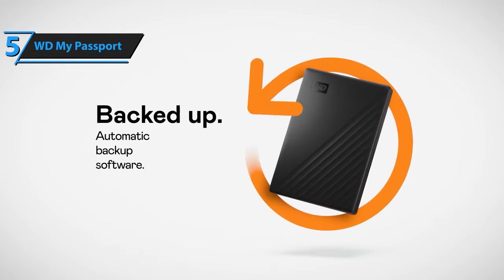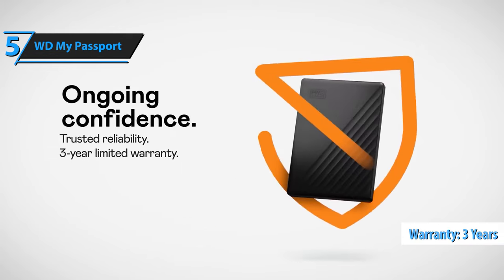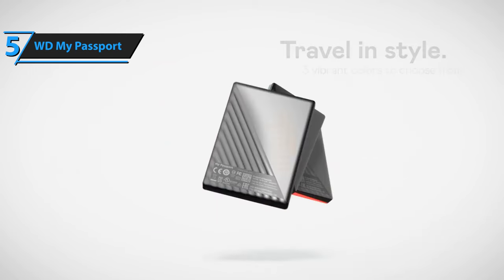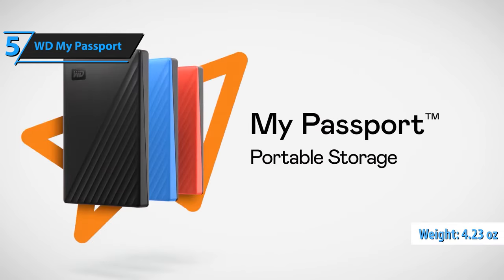You never know what awaits you on your journey, which is why WD builds drives that meet demanding requirements for durability and long-term reliability. It also offers a 3-year limited warranty, making it even more impressive. The WD My Passport dimensions are 4.22 x 2.95 x 0.44 inches with a weight of 4.23 ounces, which is a great value for the listed price.